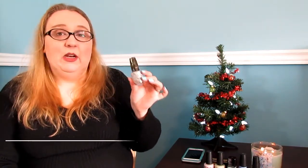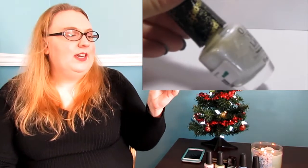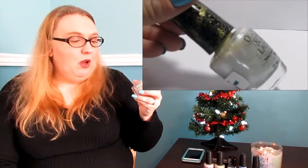These next two polishes remind me of snow. This first one is a liquid sand, so basically when it's on your nails it looks like you have snow on your fingertips. This is from the Bond Girl collection — this is 'Solitaire.' It's a beautiful white textured polish that also has tiny tiny silver glitter in it, so it looks just like snow on your fingers. This is OPI 'Solitaire.'